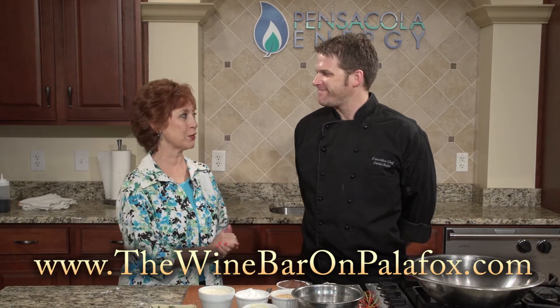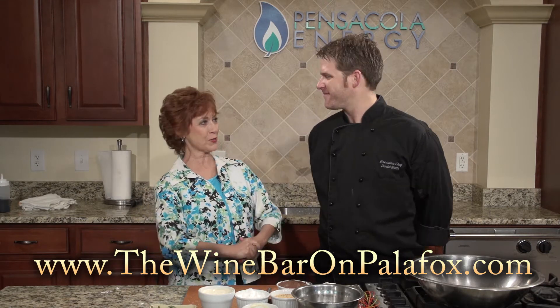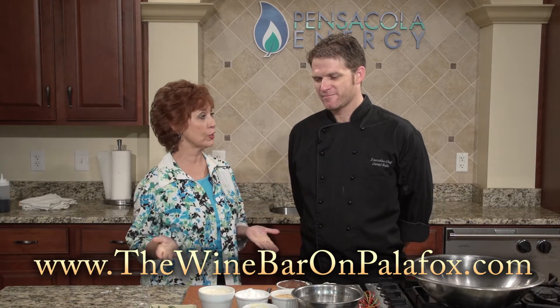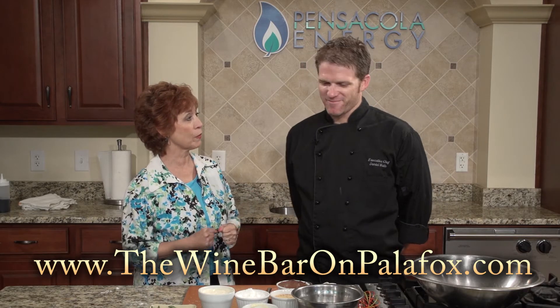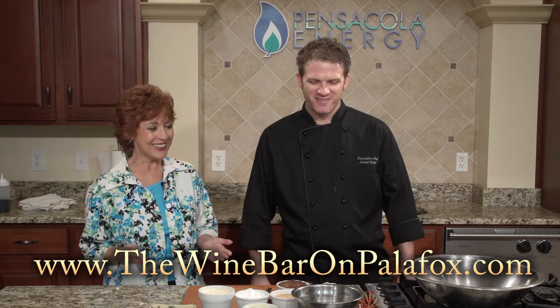It is my pleasure to welcome back Executive Chef Daniel Watts from the Wine Bar on Palafox. Good to be back. I'm glad to have you back because you are here to show us three new dishes on your menu. Absolutely. And we are going to start with dessert. One of my favorite things to do. Just like the French — start with dessert.